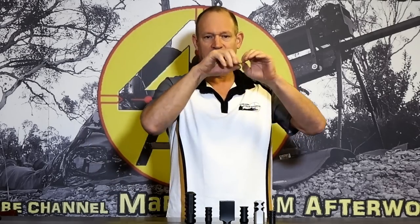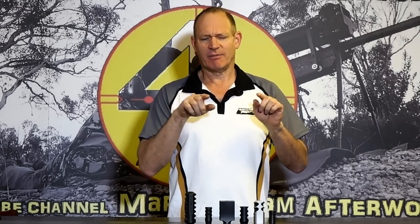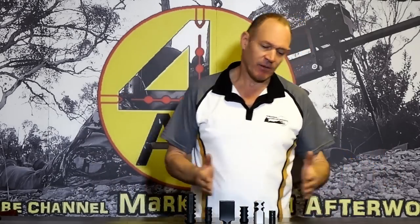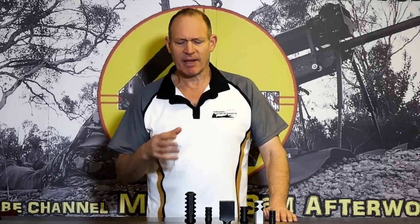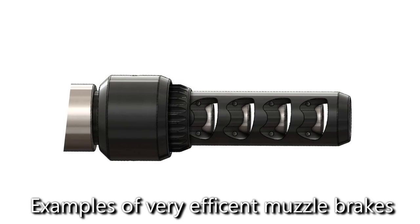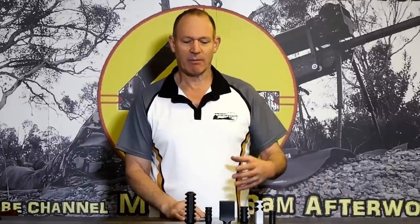That sounds good until you realise that the more you angle gas backwards, the more prone you are to percussion coming back against your face. People unaware of this go straight for the most efficient muzzle brake — the one with the most recoil retardation — thinking that's the best one. But when it turns into percussion in your face, it stops being the best one, because that percussion becomes the very discomfort you were trying to avoid. So there's a balance.